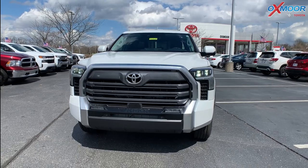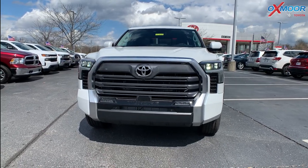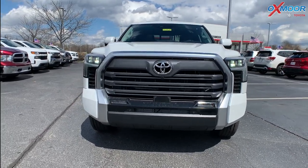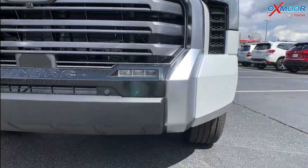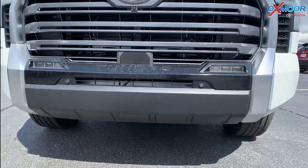One of the packages this one has is the Limited Premium Package. It's going to include your premium LED headlights and the Daylight Running Lights as well. And this one will have the Towing Technology Package.